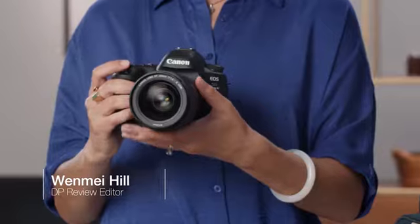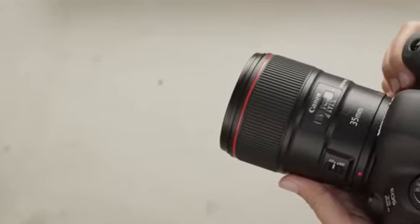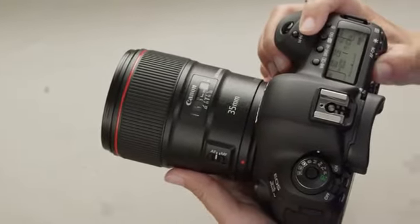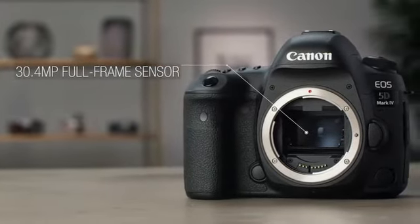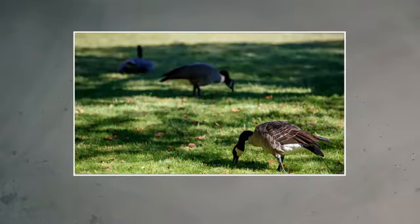The Canon EOS 5D Mark IV is an outstanding camera for photographers who demand high quality still images as well as filmmakers looking for pro-level video capture. It has a new 30.4 megapixel full-frame sensor providing plenty of resolution for demanding situations, from professional portraits to wildlife photography.